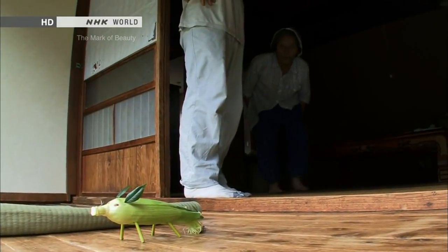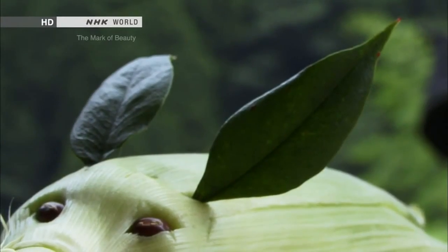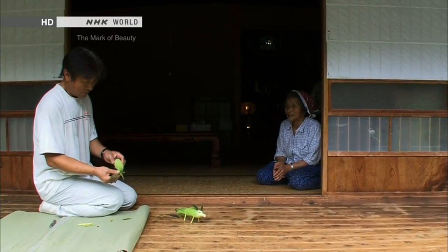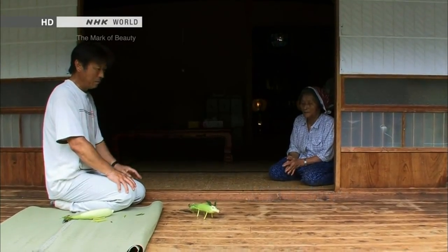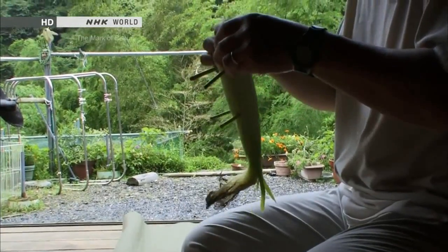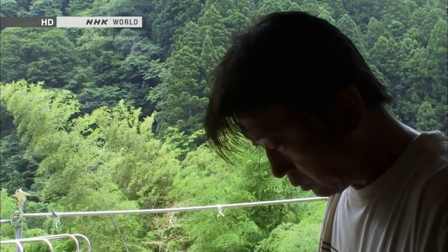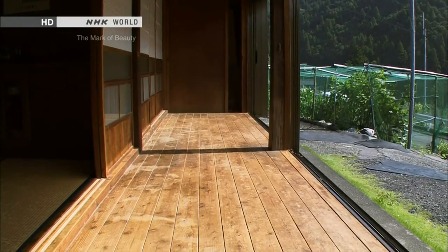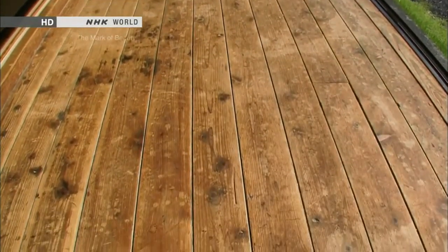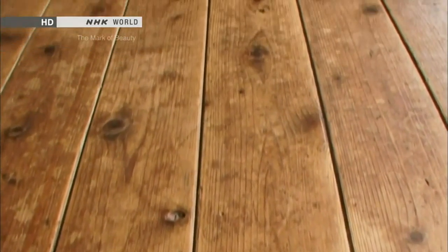His mother Mie takes a look at it. She notices the big ears and the short legs, and is not satisfied — having seen the skilled work of her late husband, she finds this lacking. Nobuyuki admits he doesn't have much experience. His father Yasuichi died in 2011 of heart failure. Yasuichi loved the engawa, and even when he rebuilt the family home, he left the original engawa untouched.